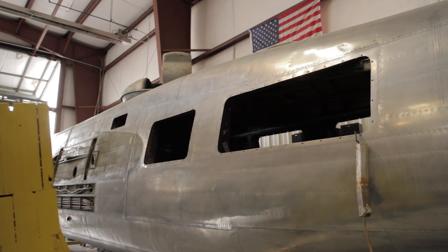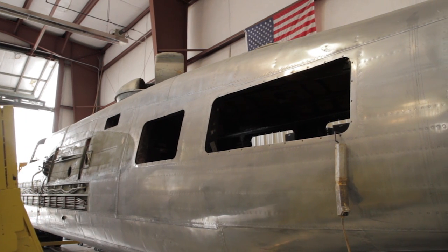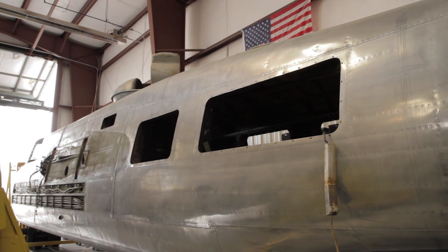it had eight hours of flight time on it, and the Army Air Force at the time decided that they no longer needed this serial number, and subsequently turned it into the civilian registry for disposal. It never saw any service because the war was coming to an end.